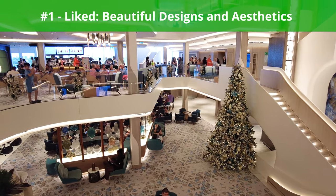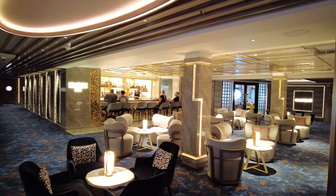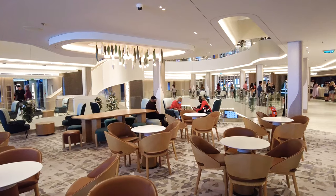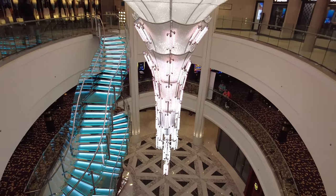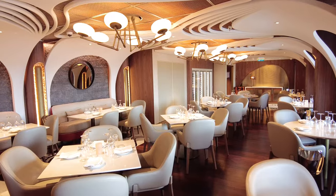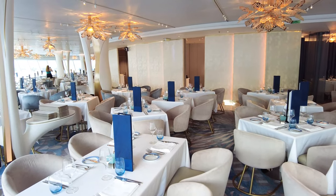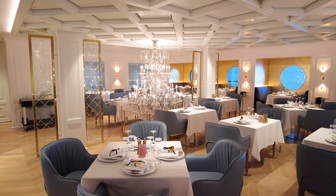First up, something we liked: beautiful designs and aesthetics. Perhaps one of the first things I noticed about Norwegian Viva was how beautiful this ship really is. The overall design elements have a modern feel, with light colors and touches of minimal Scandinavian design seen throughout. Norwegian Viva has a completely different design from newer ships like the Norwegian Bliss or Norwegian Encore, which tend to feature darker wood tones. The Prima-class ships are completely different in design, and Norwegian Cruise Line seems to have gone the extra nautical mile when it comes to design, showing a commitment to continuous innovation.